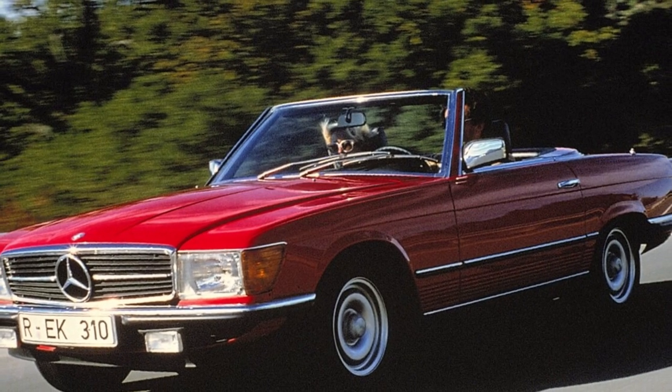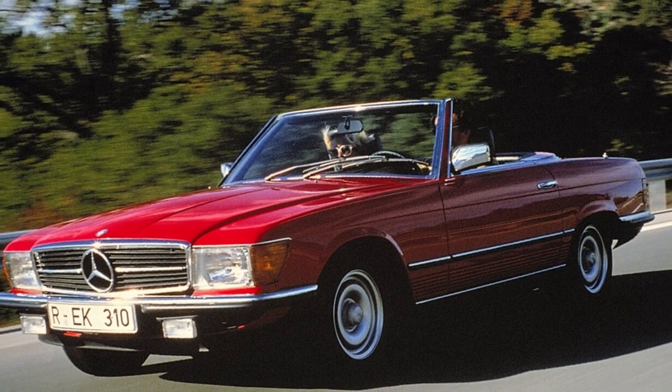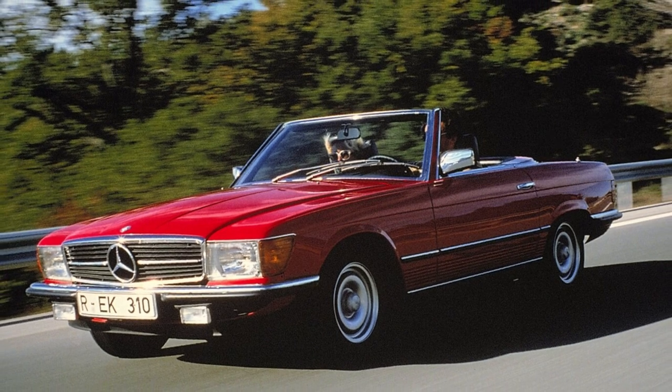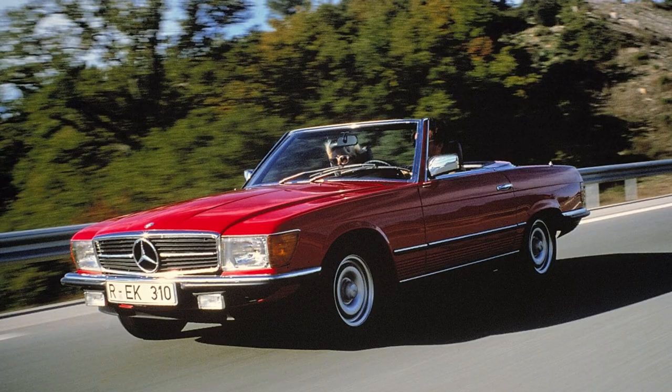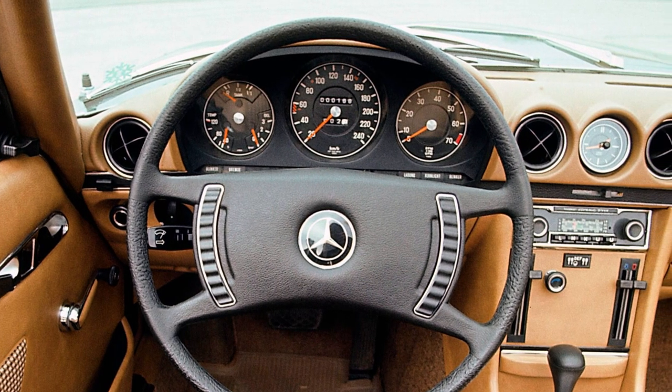The appearance of the R107 was style-defining for Mercedes-Benz design in the 1970s. Many details can also be found in the S-Class, the Mercedes-Benz W116, which was introduced in 1972. As with the previous model, the USA represented the largest sales market.